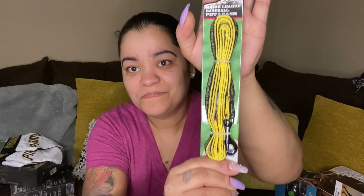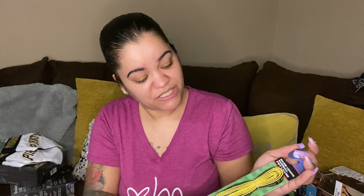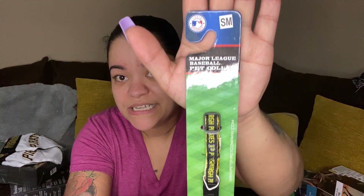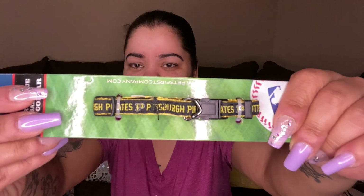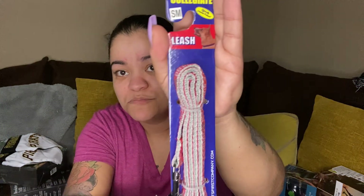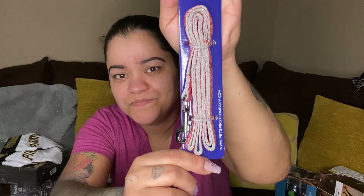Got some leashes — Major League Baseball pet leash, size small, Pittsburgh Pirates on it. Then we have a size small cute little collar and another size small leash — Ohio State.